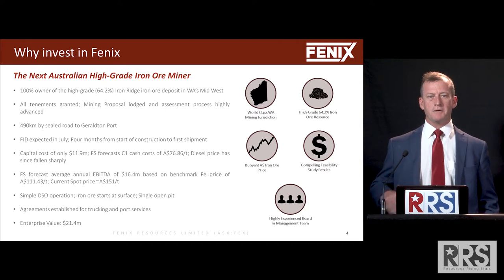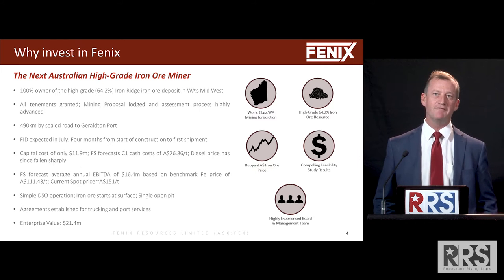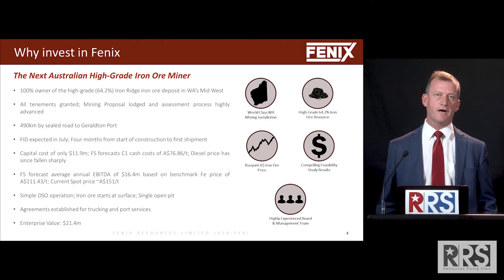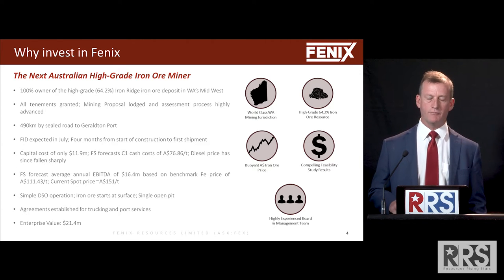Because we've gone with this capital light model, you can't have a capital light model without having a unit cost heavy model. But we think that's still comfortable for the product we're about to produce. Our feasibility study was based on very conservative iron ore price forecasts in our opinion, and had an NPV of $54 million and an average annual EBITDA of $16.4 million.